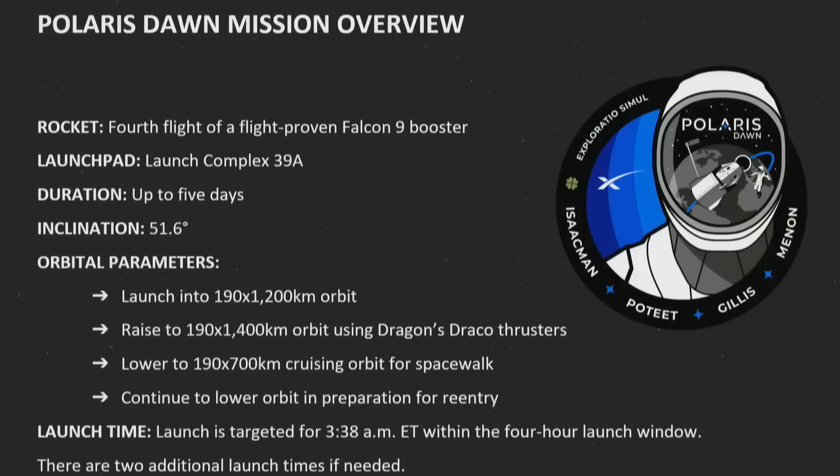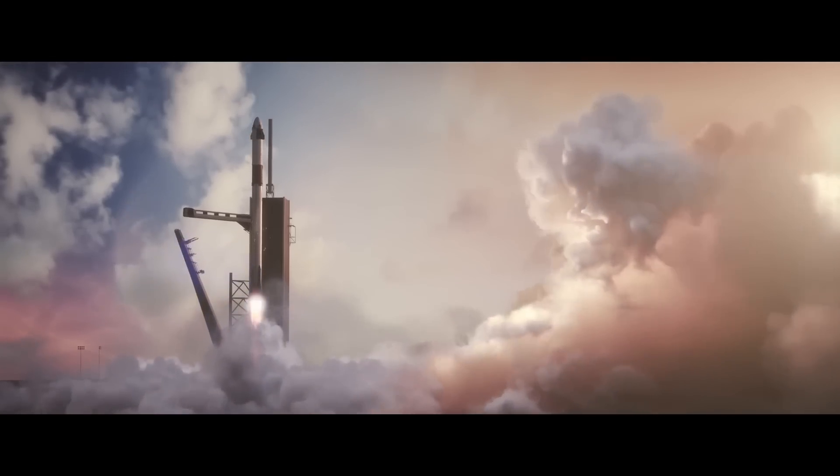It is important to note that as they go above 500 to 600 kilometers, atmospheric drag becomes less and less, and there's more long-lived small space debris up there that they have to worry about. That has influenced the planning of this mission.